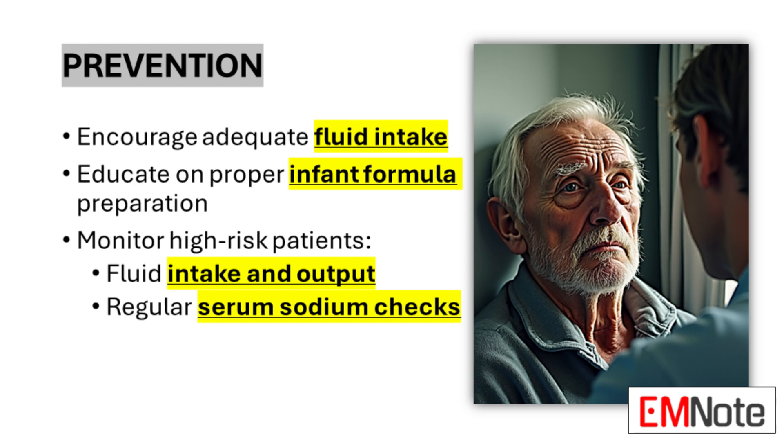Preventing hypernatremia is a key aspect of patient care, particularly for high-risk populations. Encouraging adequate fluid intake is fundamental, especially for elderly patients and those with impaired thirst mechanisms. In infant care, proper education on formula preparation is essential to prevent inadvertent sodium overload. For patients at high risk, such as those with diabetes insipidus or receiving hypertonic solutions, close monitoring is crucial, including regular tracking of fluid intake and output as well as frequent checks of serum sodium levels. By maintaining vigilance and implementing preventive strategies, healthcare providers can significantly reduce the incidence of hypernatremia and its associated complications.